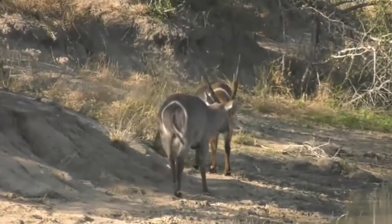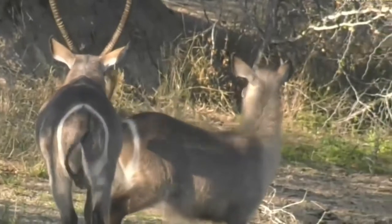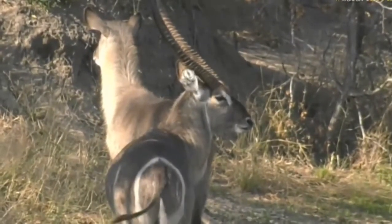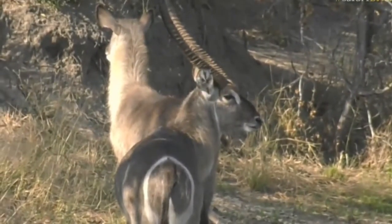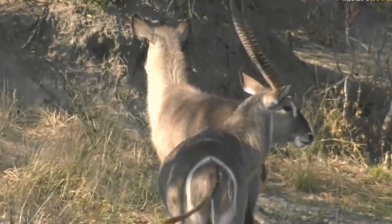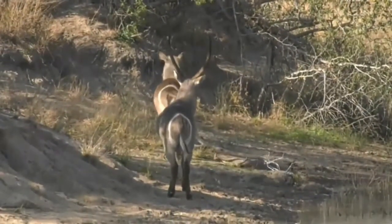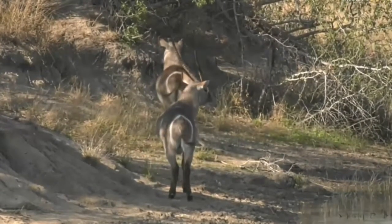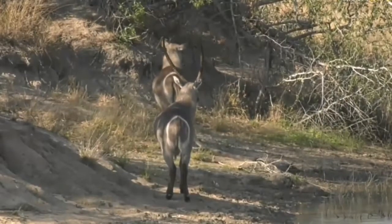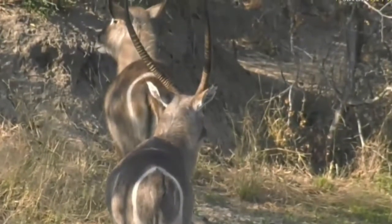I'm actually just trying to think what the gestation period of a waterbuck is. I think it's about between six and eight months if I'm not mistaken - I'm probably mistaken. Let me quickly look in my book. Here's antelope - I got that so quickly, normally it takes me ages to find things. Let me search here. Reproduction - yes, that's probably where I should be looking. Eight to eight and a half months. So we were about right. It's quite a long gestation period for an antelope.